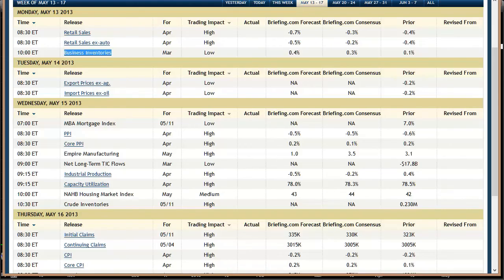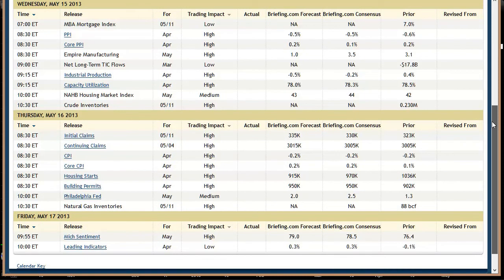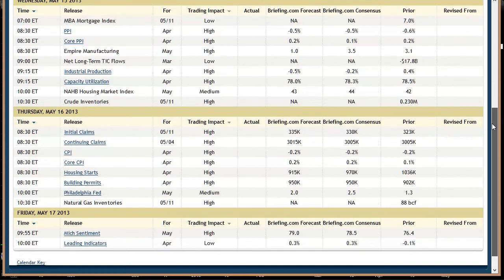Let's go ahead and take a look at the economic data that's due out this week — for the week from May 13th to 17th. A lot more data than last week; last week we kept joking that it was essentially a data-less week. This week, that's not the case. Monday: retail sales and business inventories — retail sales is before the market, not a huge number, but enough to cause a little gap. Tuesday: import-export prices — not a big deal. Wednesday: MBA Mortgage Index, PPI, Empire Manufacturing Index, net long-term tick flows, industrial production and capacity utilization — all before the market — then NAHB Housing Market Index and crude oil inventories. Thursday: weekly initial and continuing jobless claims — that number has been improving — CPI, one of our big three every month and could cause a gap; housing starts and building permits; and Philly Fed 30 minutes in — be aware of that, it can move the market — and natural gas inventories. Then Friday: just Michigan sentiment and leading indicators.